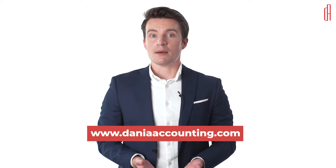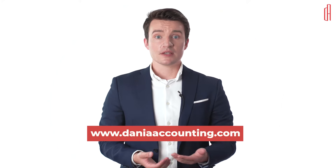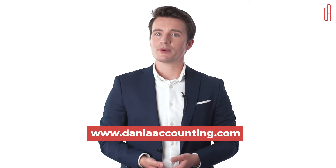Welcome to Denia Accounting. My name is Niklas. In today's video we will discuss how to open a company bank account in Denmark.